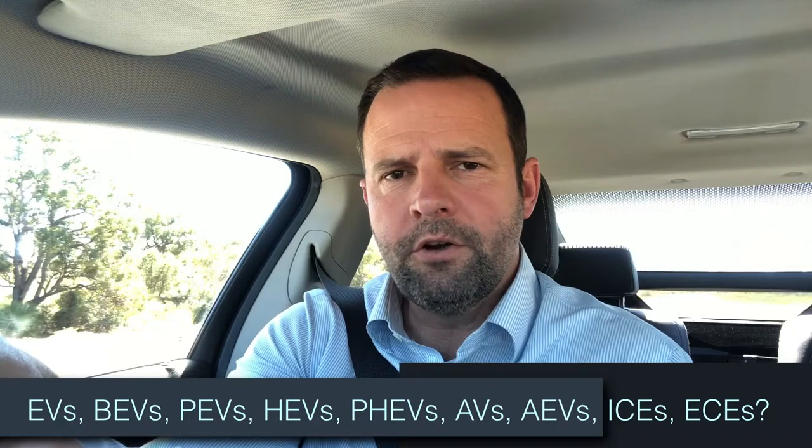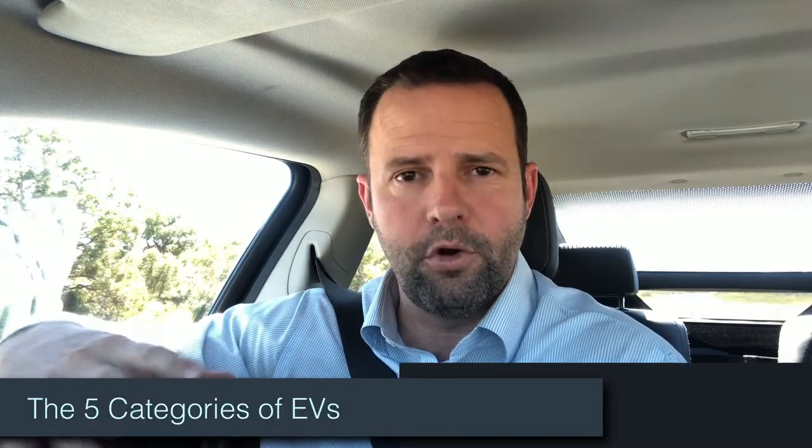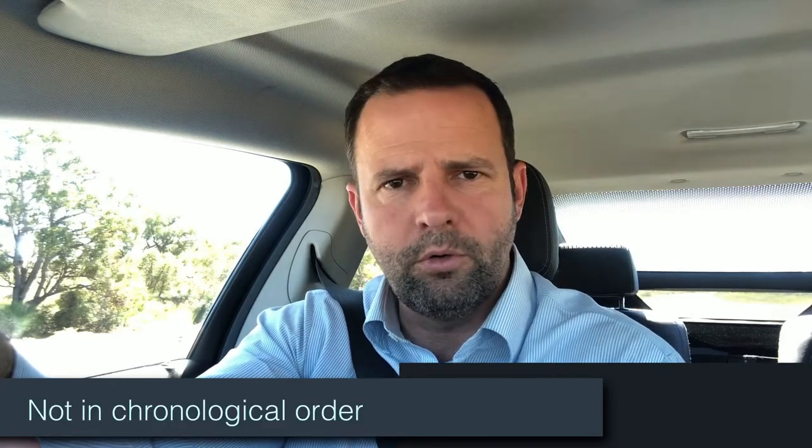Look, I think all these acronyms definitely have their place, but I think it's much more helpful to think of EVs in terms of categories — or five groups in particular. I'll go through all five groups of EVs, but before I do, just a quick note: I'm not necessarily categorizing EVs in any chronological order.